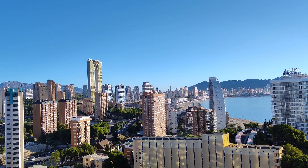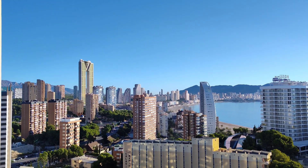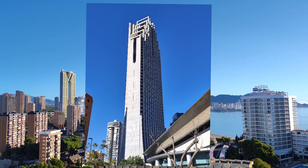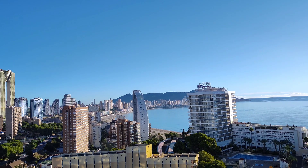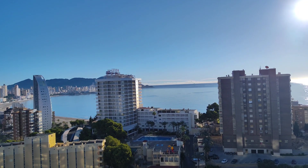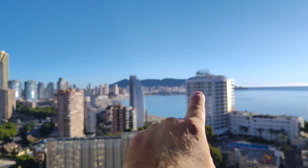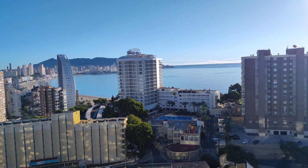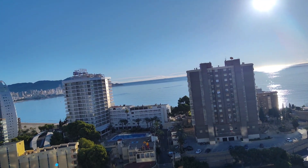Good morning, this is Johnny Vlogger in Calpe, which is next to Benidorm. We're in the Grand Hotel Bali — the one that's like a big skyscraper. It's quarter past nine in the morning, quite a nice view, lovely blue sky, the sea is very calm. You can see all along Poniente Beach, a bit of old town, the harbour. The sun's out, it's very bright — and there's Benidorm Island, Peacock Island. I'm looking out from my balcony.